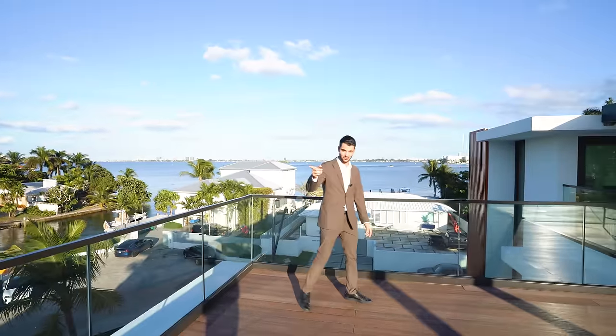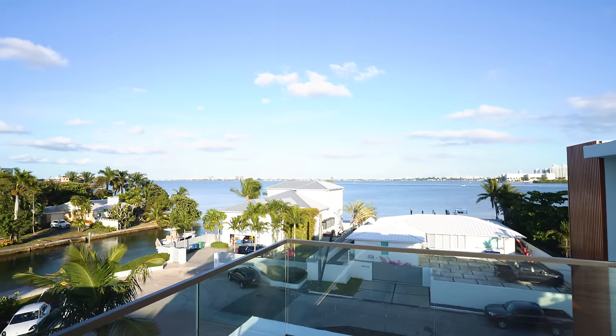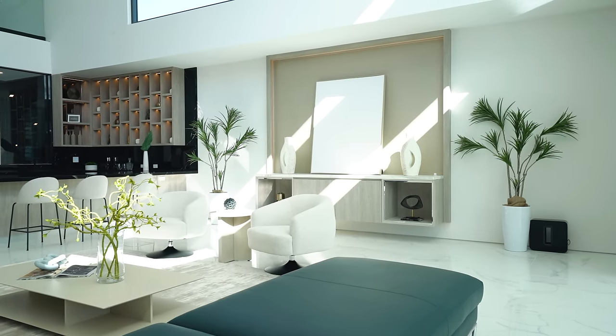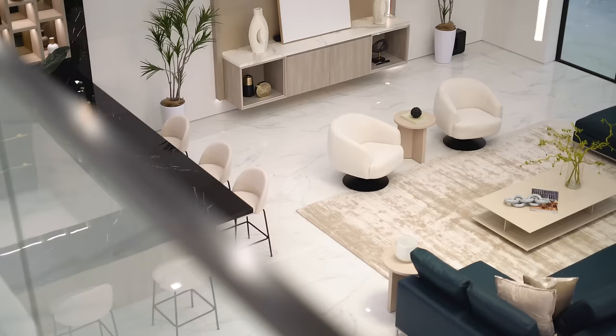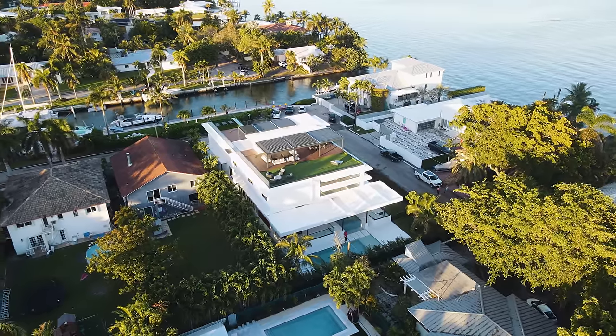I was going to say full tour on YouTube, but this is YouTube. So I'll see you guys in the next video — make sure you like, subscribe, and comment. Love you so much, thank you for your support as always. Thanks for watching the tour. Since you're here, you might as well watch some other ones. And if you're looking to buy a house in South Florida, just shoot me an email. We'll see you in the next tour.